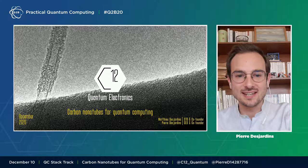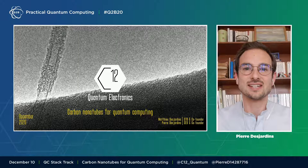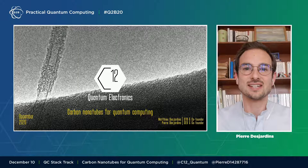You can see a carbon nanotube on the left of the screen. It is the most minimal electrical wire you can imagine — a thousand times smaller than the width of a hair. Carbon has been at the origin of two industrial revolutions, and we are using it again to build a high-fidelity quantum processor.